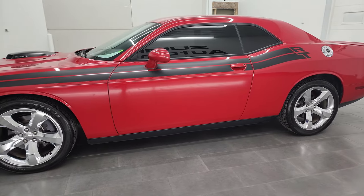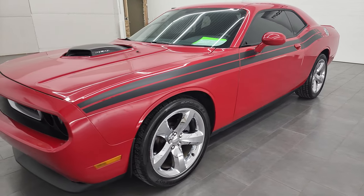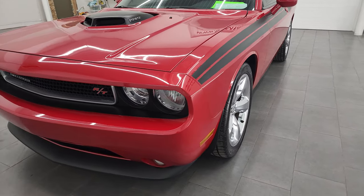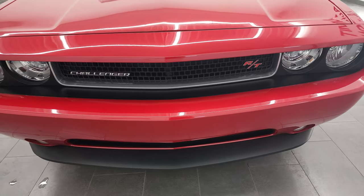This 2013 Dodge Challenger RT has the 5.7 liter V8 Hemi engine. This car has been fully safetied and inspected by our service shop, has a fresh oil and filter change. All the fluids have been checked and topped off, and this car is 100% ready to go.